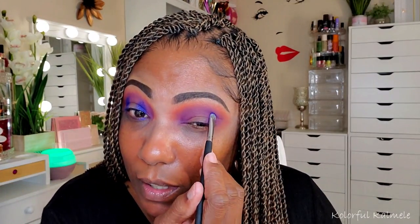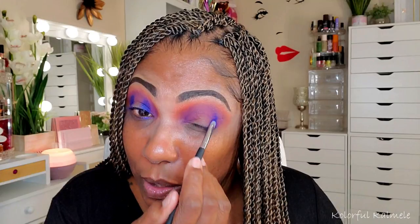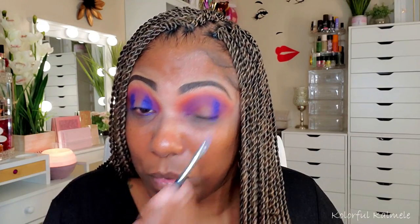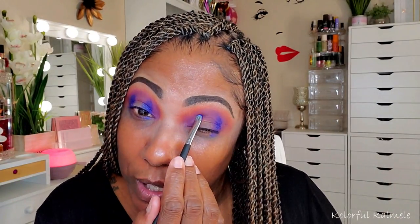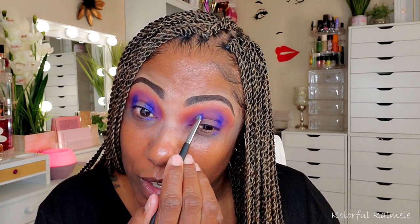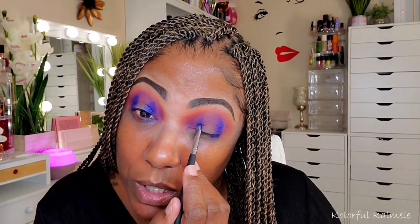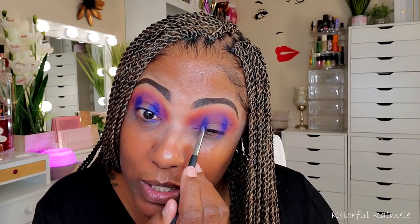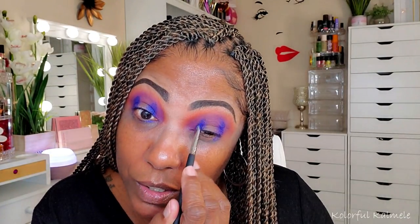Do you guys find that when you sit down to do your makeup you kind of go in the exact same way? For me, I like to start out in my crease, blow something out, then deepen it depending on whether I'm going light to dark or dark to light. I'm getting some fallout under my eyes — that's me not knowing where to put my brush. You might want to spray your brush for the tiny bit of fallout, but the pigmentation is gorgeous.